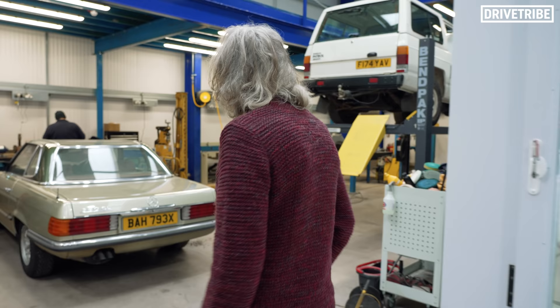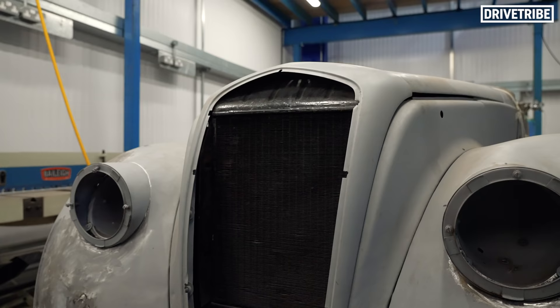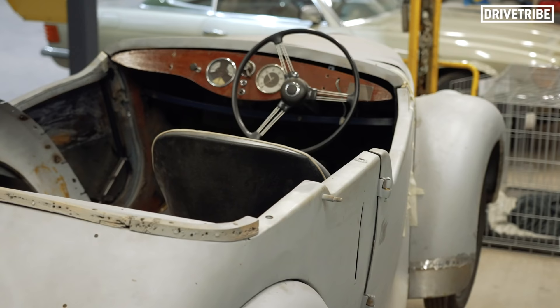Oh, there's a man over here. Look. Morning. What's this? A Morris. It's a Morris 8. My dad had one of these and I rode in the back of it when I was a kid.